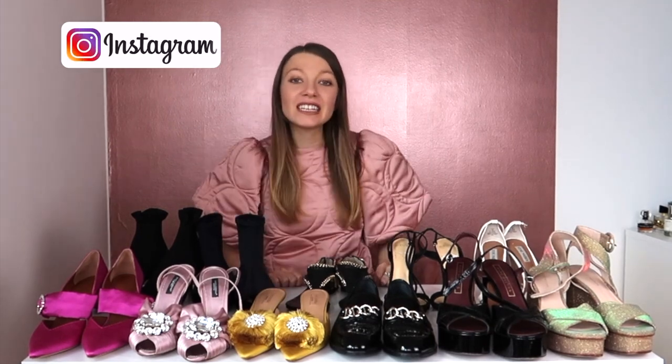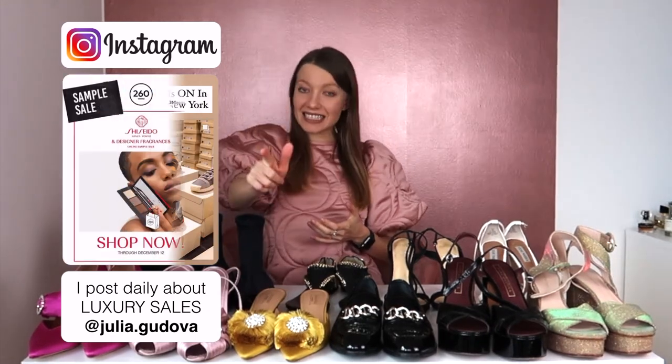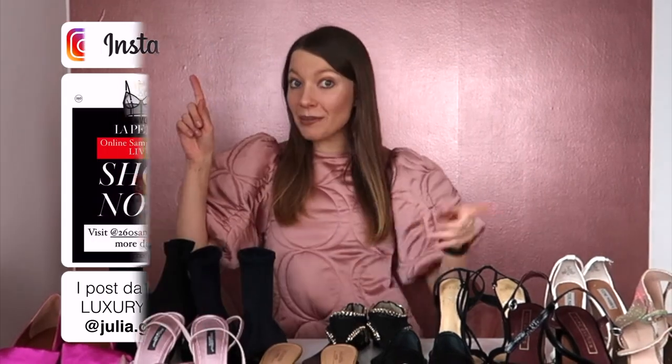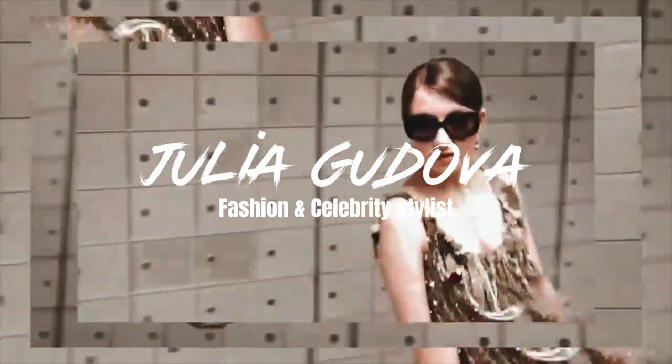New season, new shoe trend — or is it? Hi guys, welcome back to my channel. Today is episode three of this series about spring/summer 2021 fashion trends and how to adapt them to your personal style. If you haven't seen the other two episodes about clothing, I'll link them up here and in the description below. Today we'll talk about the major shoe trends — and what if I told you that you already have the perfect pair to rock the season?